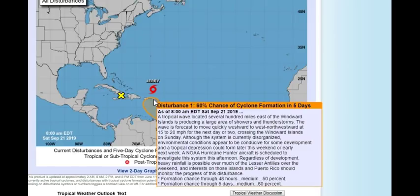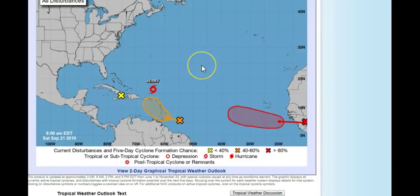We also have this system I've been talking about for the last two weeks — it's finally going to get off the coast of Africa tomorrow. It looks like we may have another one coming behind it as well. We'll have to wait and see.